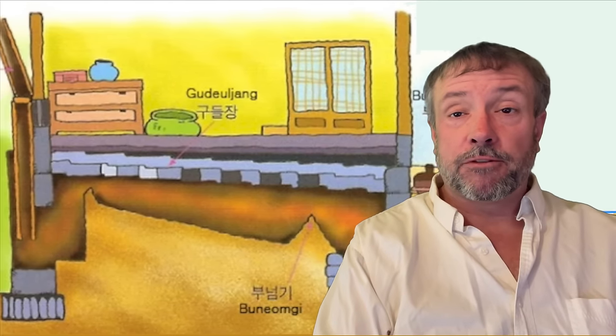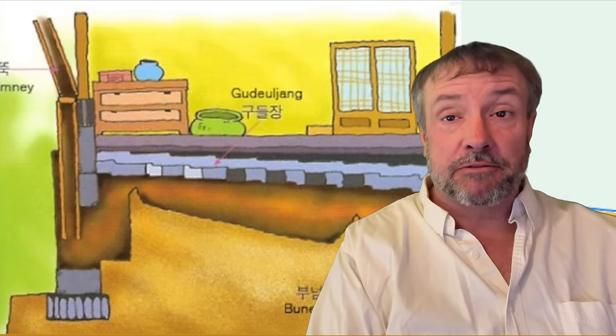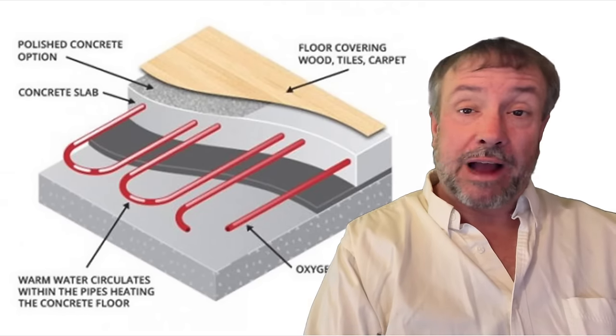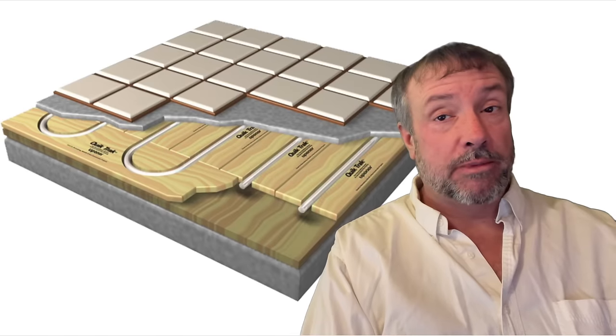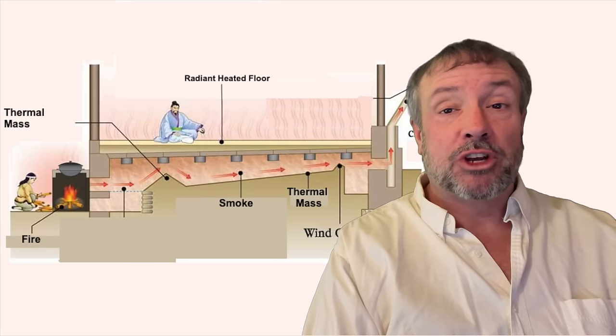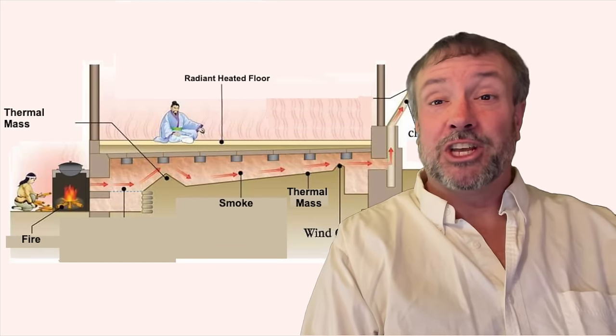Basically, Ondol is a floor — a radiant floor that uses smoke instead of liquid to heat the floor as a thermal mass. We're familiar with liquid and electrically heated floors in North America; they're actually quite common. Ondol uses smoke and a thermal mass, and that's something different and interesting. Ondol construction must be credited as the origin of radiant floor heating, and it's been used by regular Koreans and their royalty in palaces for centuries. Simple technology at its best.